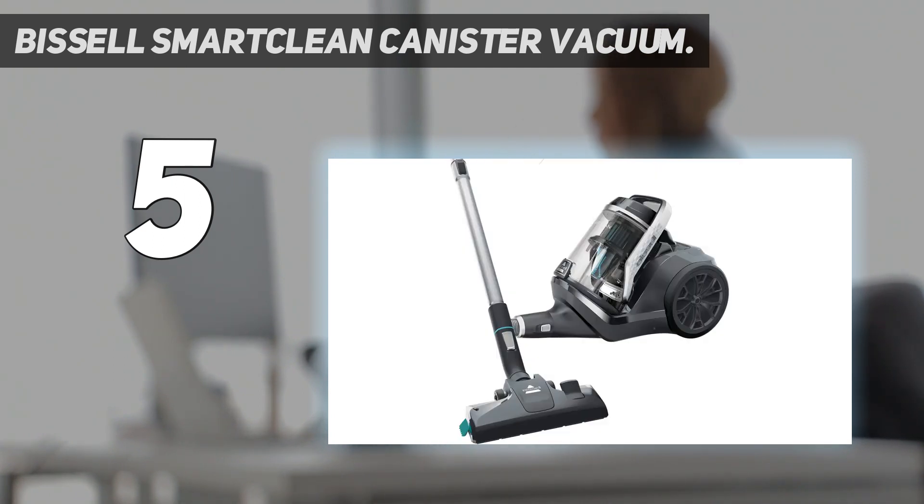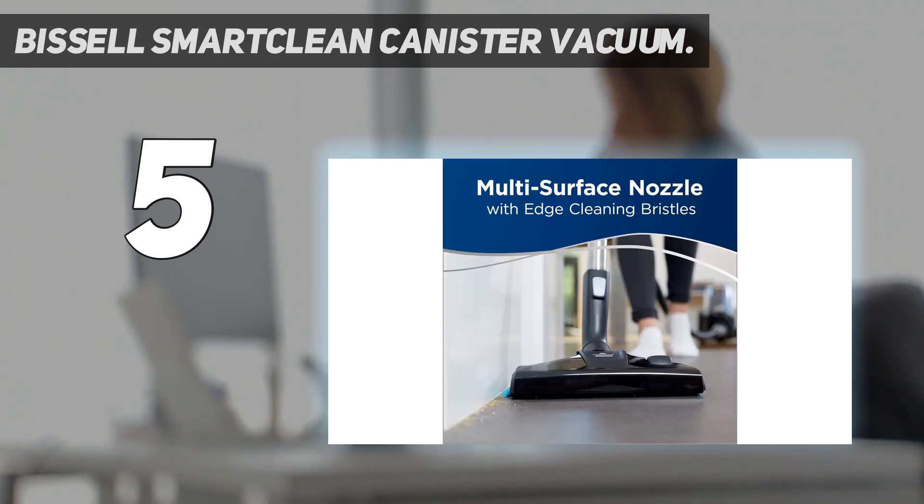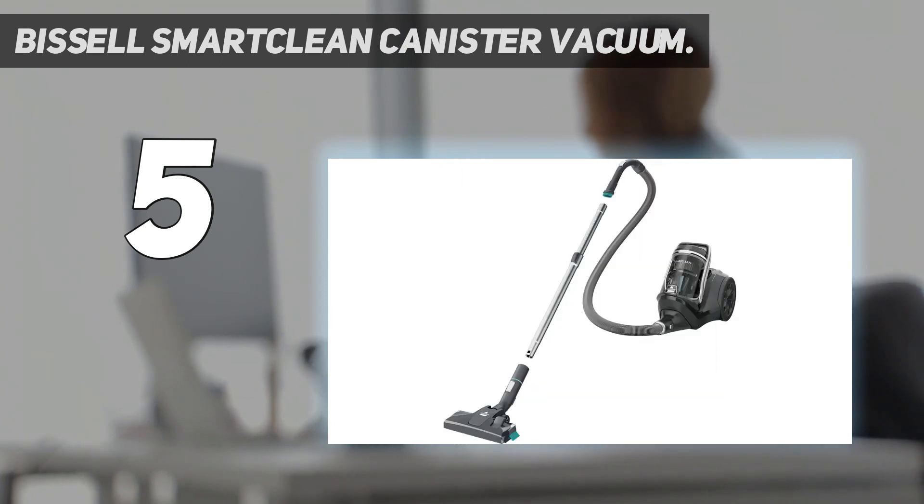We like that the large, easy-to-grab and empty dust container features a spooling system so dirt falls out in one clump, keeping you from having to reach inside and get your hands dirty. We tested this system on another Bissell vacuum and found it worked well.